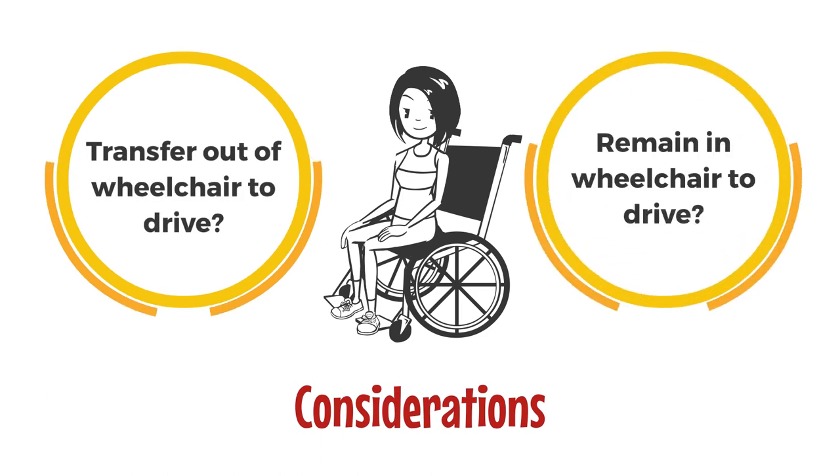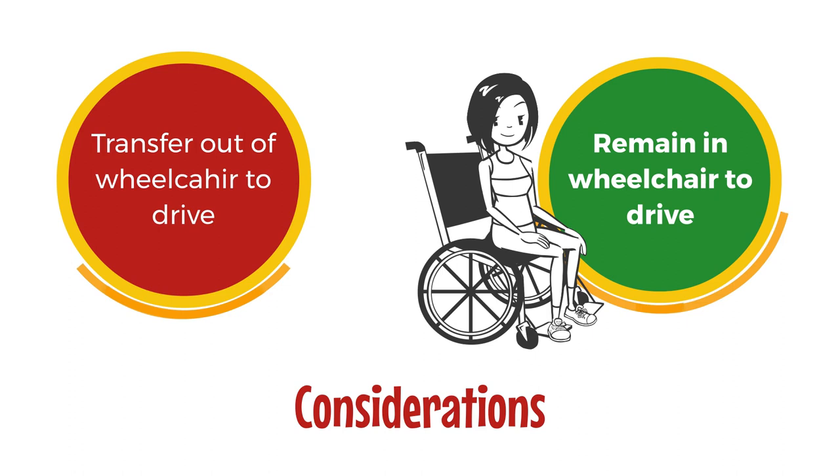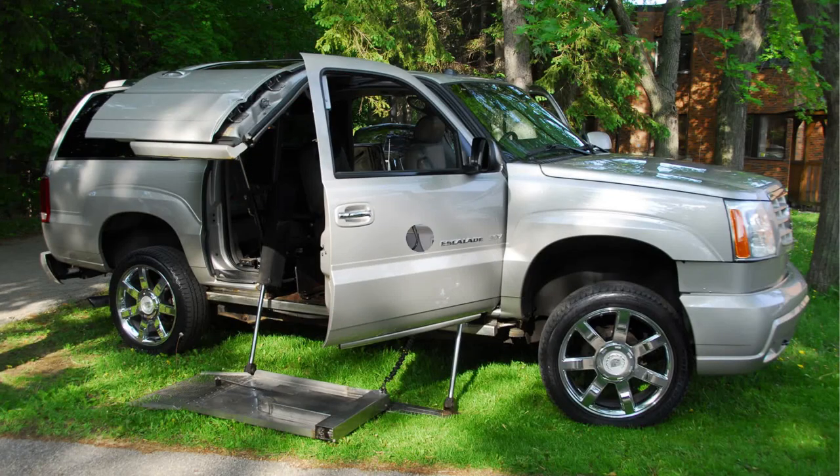There are options available for you if you're unable to self-transfer in and out of the vehicle. The most common options are lower floored minivans or pickup trucks. A lowered floor minivan accessed by a ramp is a good option if you're driving while seated in your wheelchair. You'll enter the van using the side or rear door and move into the driver's position using your wheelchair, which locks into place with power tie-downs.